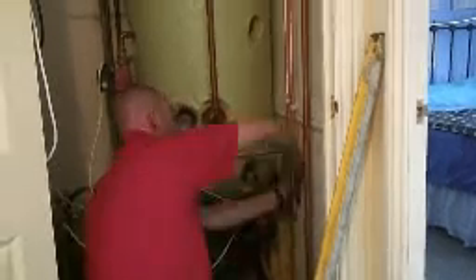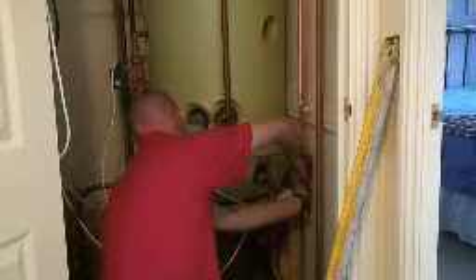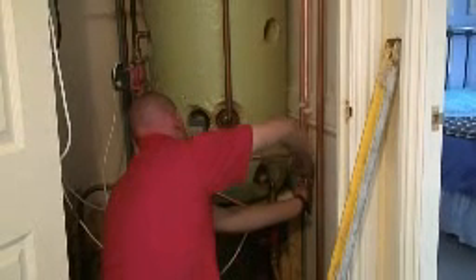New pipework coming in, and we're going to be having a coil going in where the immersion is. Dave in action.